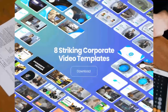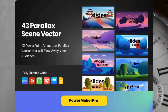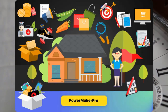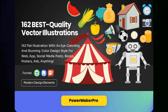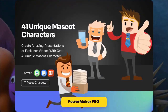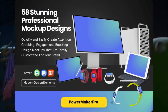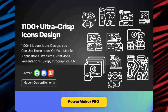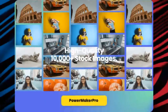Module 5: 8 studio quality corporate video templates. Module 6: 43 parallax scene vectors. Module 7: 162 best quality vector illustrations. Module 8: 41 unique mascot characters. Module 9: 58 stunning professional mock-up designs. Module 10: 1,100 ultra-crisp icon designs.